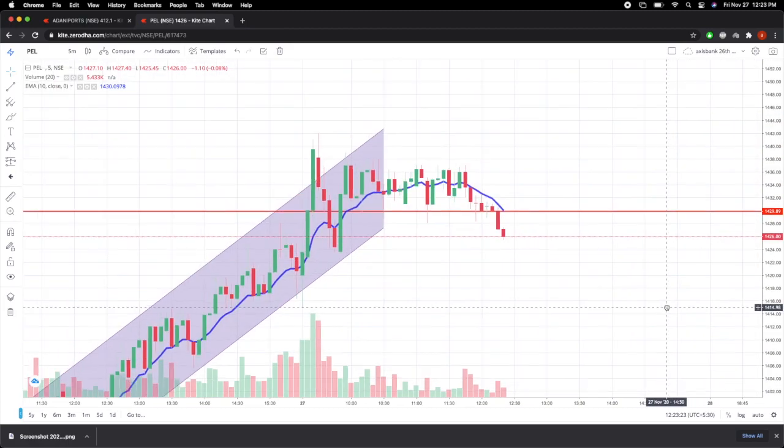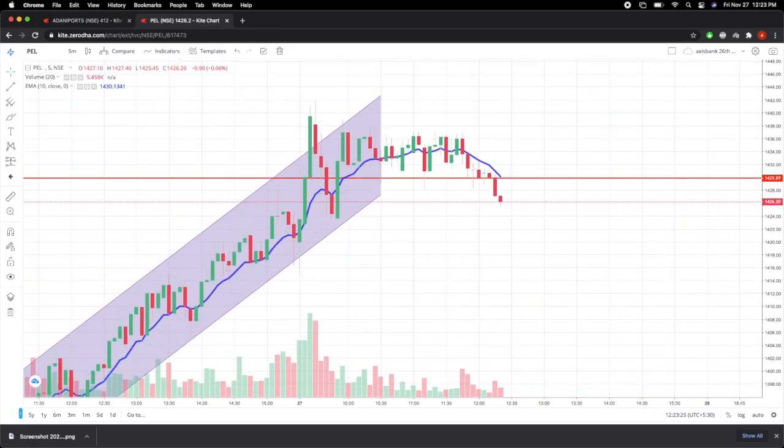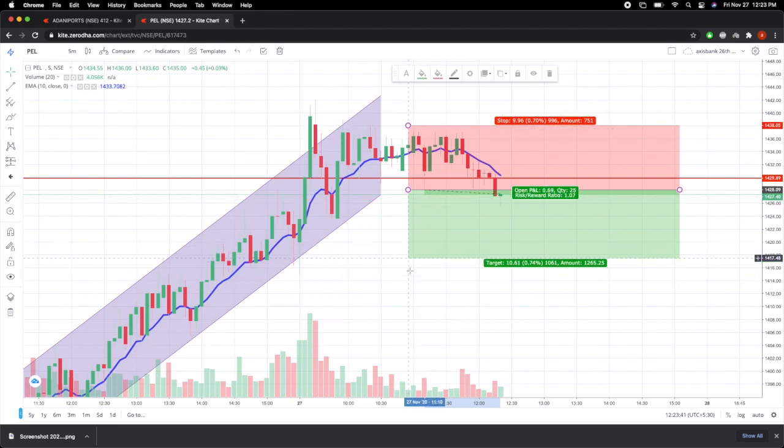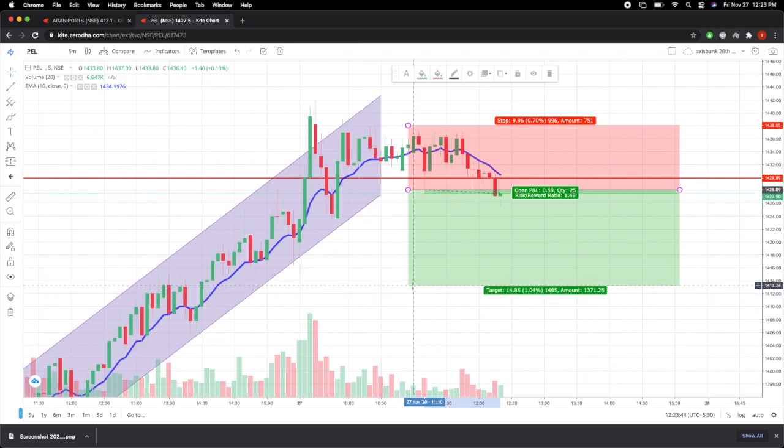Hi guys, this is Afzal. I'm looking for a sell opportunity on PEL. I've done my analysis — the stock has been on a bullish trend on a past multi-timeframe analysis, now it's in a consolidation phase and has broken the swing low. I'm planning to make my sell entry at this particular point, risking about 0.7% with a buffer because that was the range-bound part.